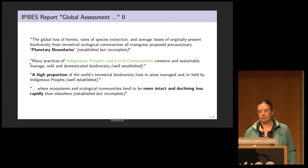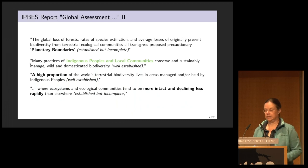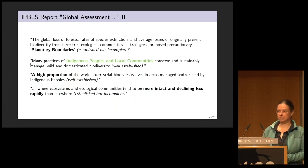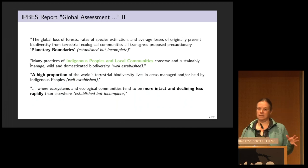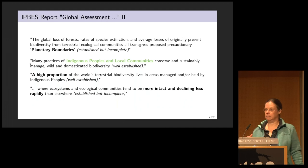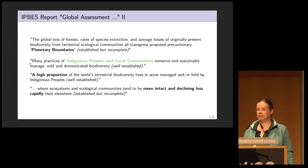The report even talks about us having already transgressed a proposed precautionary planetary boundary. Within that boundary, we have a stable biological system. But having transgressed it, we might already be in a transition to a new state that we have no way to predict.